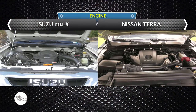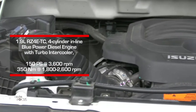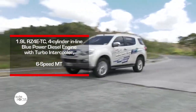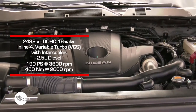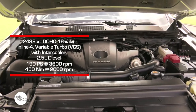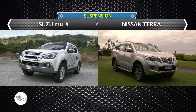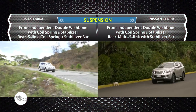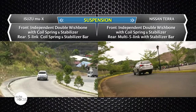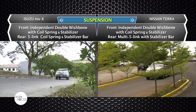Our first stop: the powertrain of the Isuzu MU-X and the Nissan Terra. The MU-X received a new engine along with other improvements. It is now powered by a new 1.9-liter four-cylinder inline Blue Power turbodiesel engine that gives out 150 PS and 350 Nm of torque, coupled with a six-speed manual transmission. Meanwhile, under the hood of the Terra is a 2.5 YD25 DDTi inline four-cylinder diesel engine capable of producing 190 HP and 450 Nm of torque, mated to a seven-speed automatic transmission with manual mode. Both cars share independent double wishbone and coil spring front suspension, though they differ at the rear — the MU-X uses a five-link coil spring and stabilizer bar, while the Terra has a multi five-link with stabilizer bar.